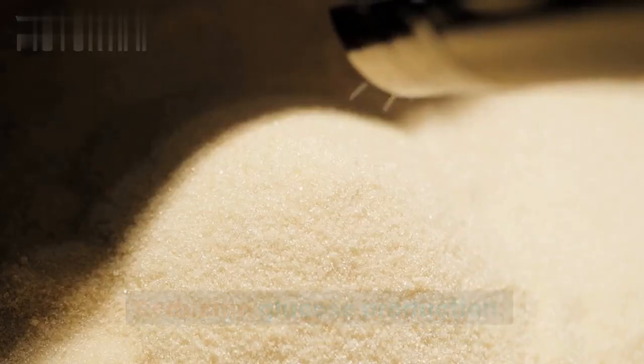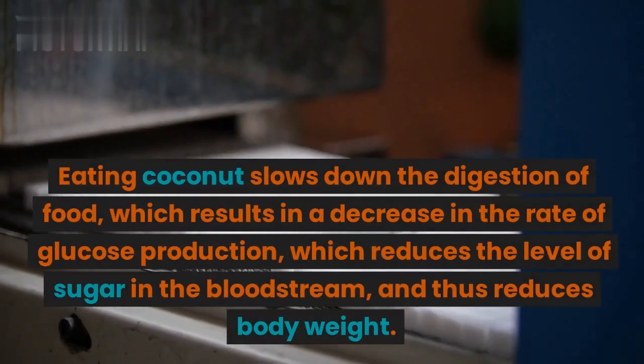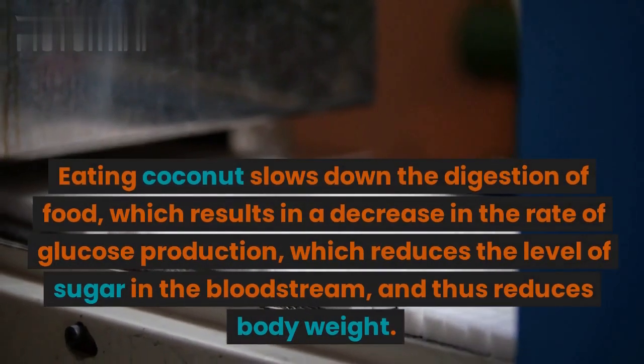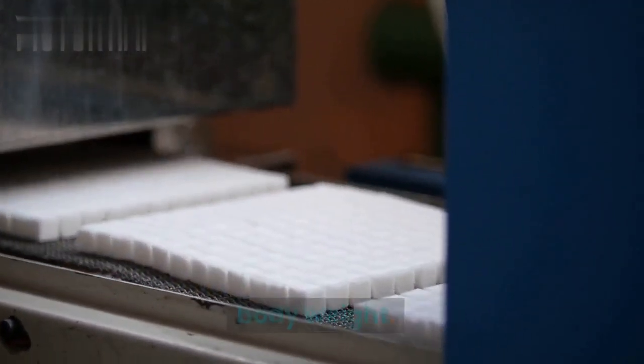Reducing glucose production. Eating coconut slows down the digestion of food, which results in a decrease in the rate of glucose production, reducing the level of sugar in the bloodstream, and thus reduces body weight.